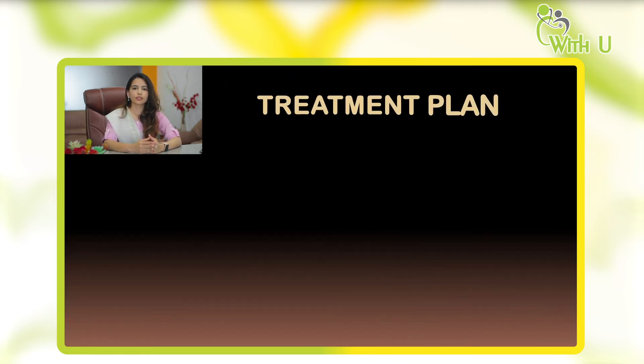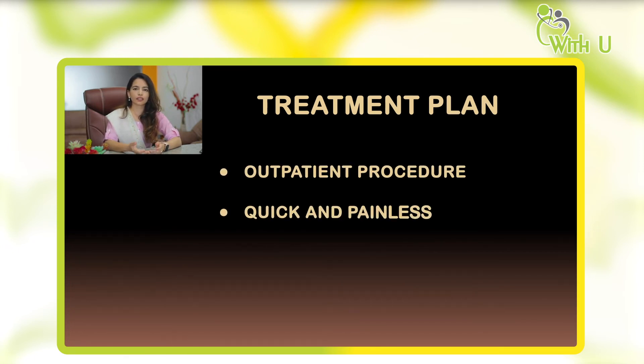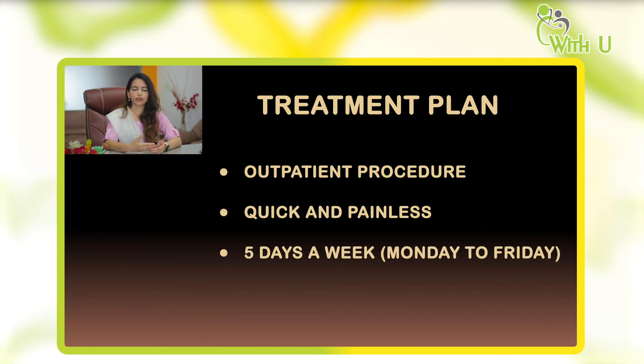Radiation therapy is a simple outpatient procedure. A woman can continue her routine activities and daily work while taking radiation every day. She comes to the radiation department Monday to Friday, five days a week, with weekends as a break so the body gets some rest. It is a very quick and painless procedure — it takes only 5 to 10 minutes, of which 2 to 3 minutes the radiation beam is actually on, and the rest of the time is taken to position the patient correctly.